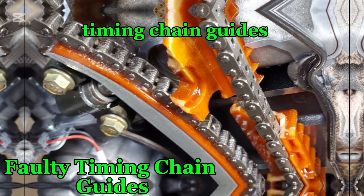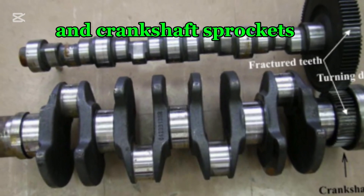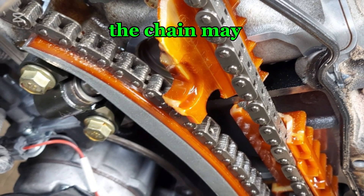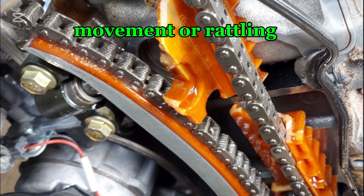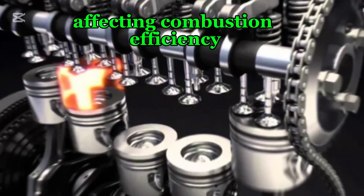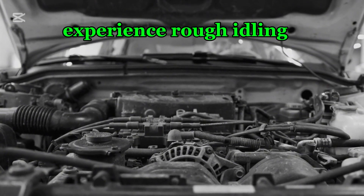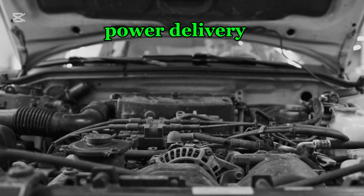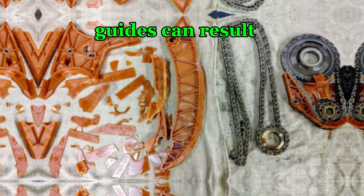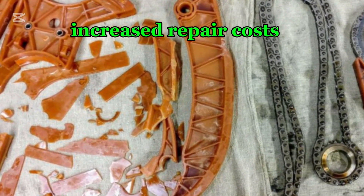Number four: faulty timing chain guides. Timing chain guides help keep the chain in place as it moves between the camshaft and crankshaft sprockets. If the guides wear out, break, or become misaligned, the chain may become unstable, leading to excessive movement or rattling. This instability causes inconsistent valve timing, affecting combustion efficiency, acceleration, and fuel consumption. The engine may experience rough idling, hesitation, and poor power delivery, forcing it to work harder to compensate. Additionally, broken chain guides can result in metal fragments circulating in the engine oil, potentially leading to further internal damage and increased repair costs.